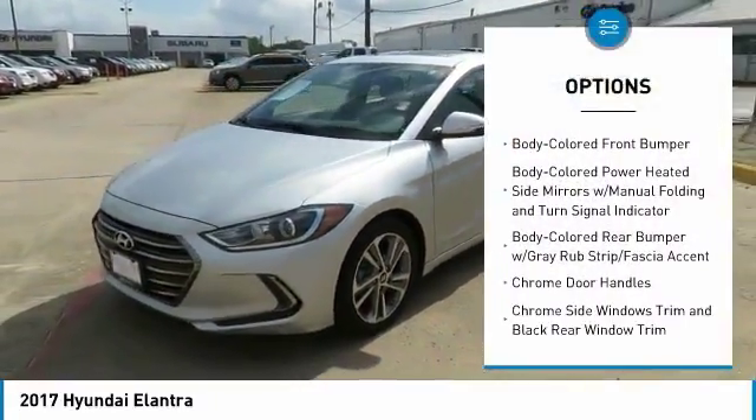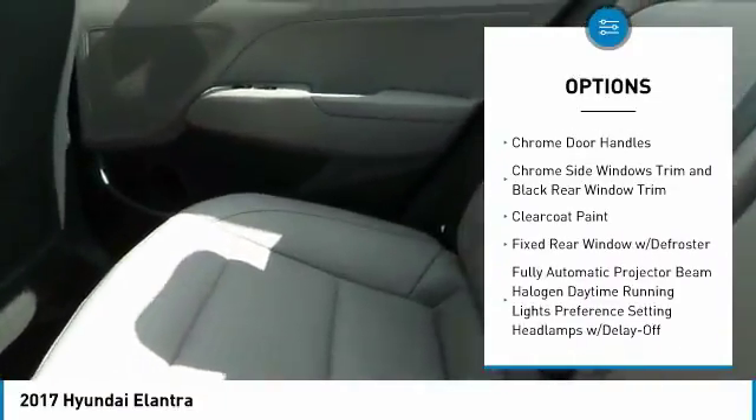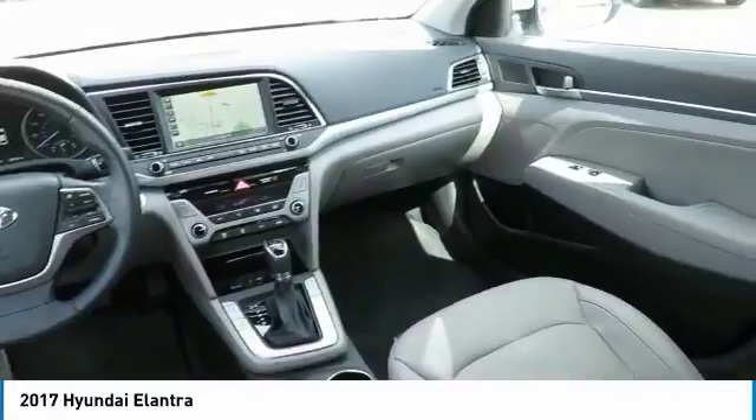Backup camera, keyless entry, leather-wrapped steering wheel, front wheel drive, trip computer, clock, electronic stability control, leather seats, tachometer, day-night rearview mirror.